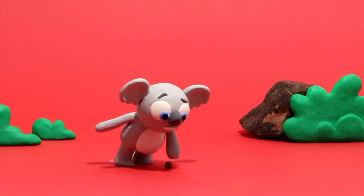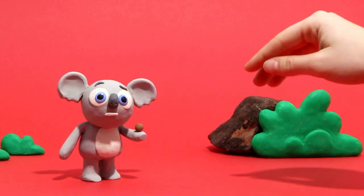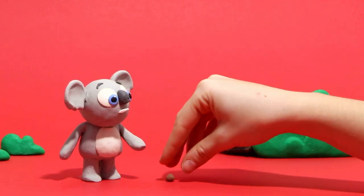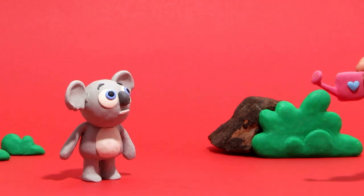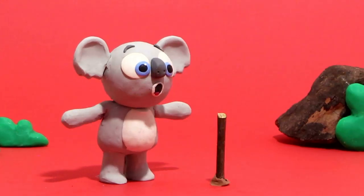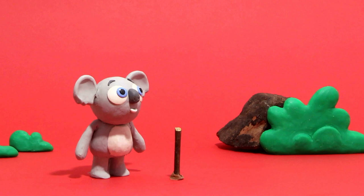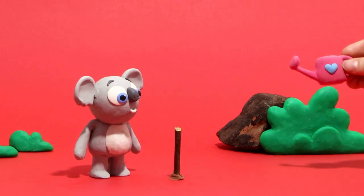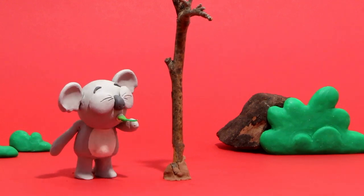Look! Baby koala found a seed! Hi! We'll show you how to do it. We put it on the ground and water it. You see it? Okay, a bit more. Now he's happy!